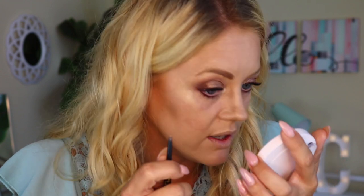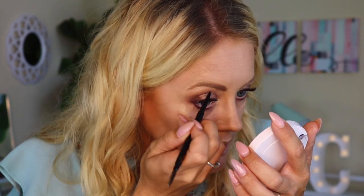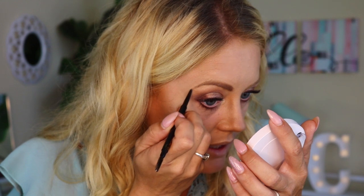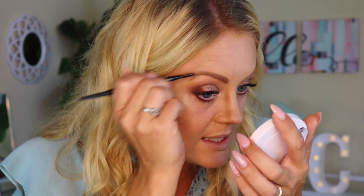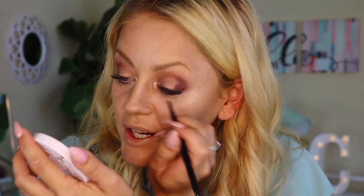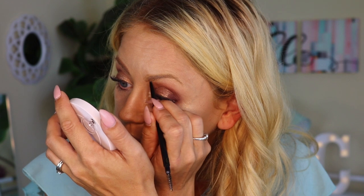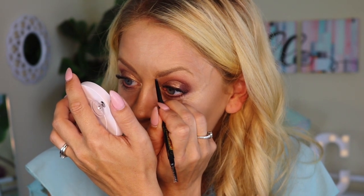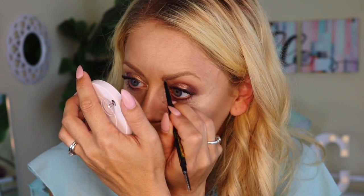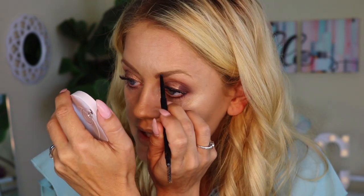If you get frustrated with dry brow products, you're going to love this — it is so moist, going on like butter. I didn't used to do my brows at all. I started after we got married because the girl who did my makeup for the wedding did my brows and it kind of freed me. Once you start, you just can't stop. When girls tell me my brows look so good, I'm like, thank you — that is one of the best compliments you can get.